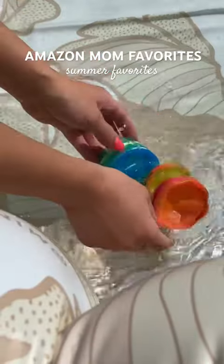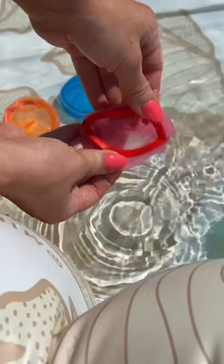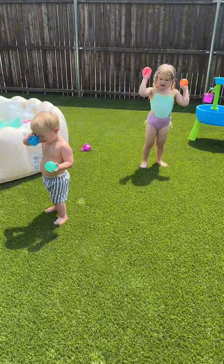Amazon mom favorite summer edition. First are these reusable water balloons. All you do is open them up, fill them with water and close them. The magnet keeps them shut and they're ready to use. Refill them the same way after they pop. I did not understand the hype until we got these and my kids are obsessed. It keeps them entertained for hours.